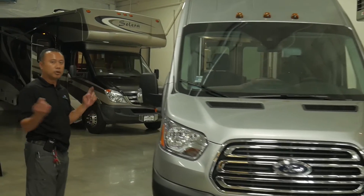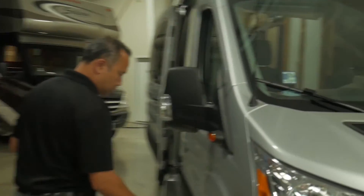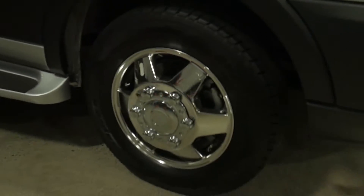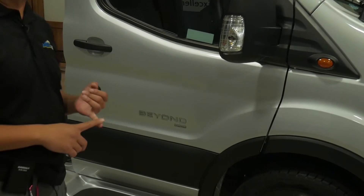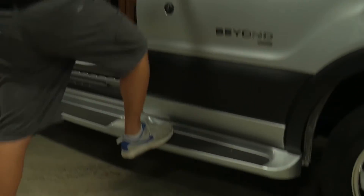The 22D is for the twin bed in the back. Let's go ahead and start here. You got the aluminum wheels. This is on a Ford Transit one-ton chassis with the EcoBoost, so it's very efficient. They got the built-in running boards here.